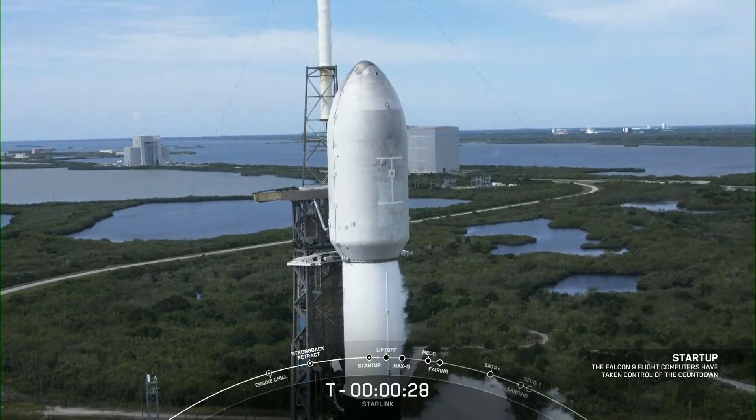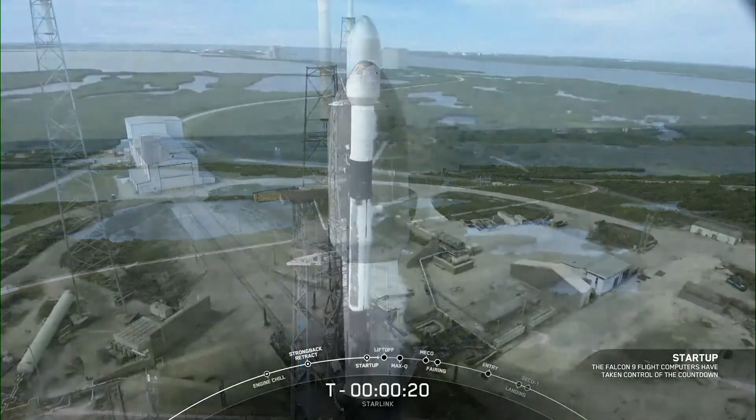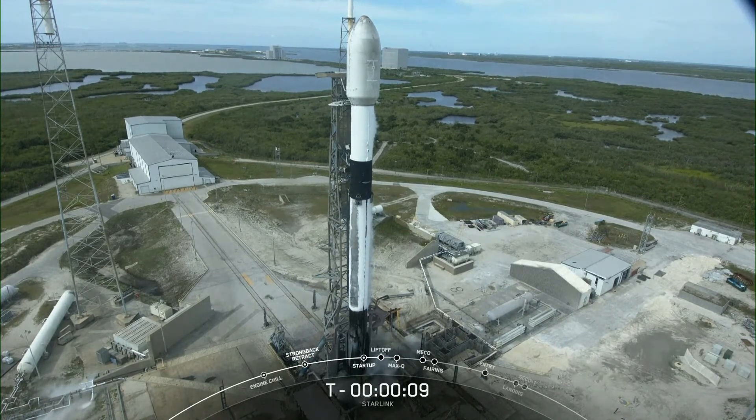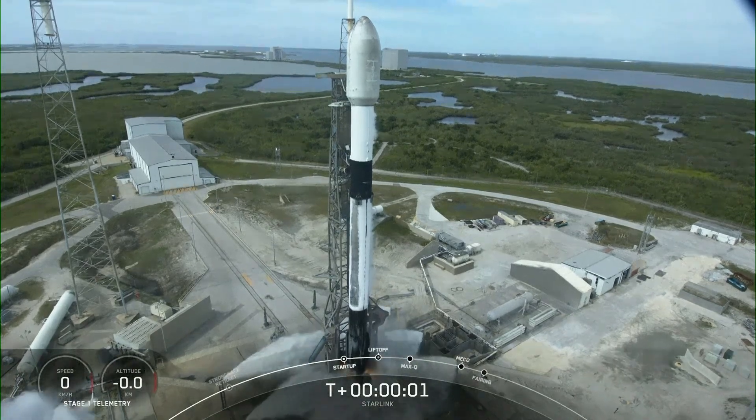T-minus 1 minute 30 seconds and counting. 9, 8, 7, 6, 5, 4, 3, 2, 1, 0. T-0, liftoff.